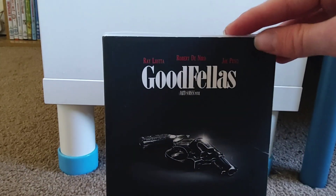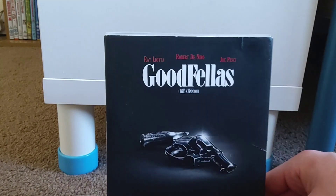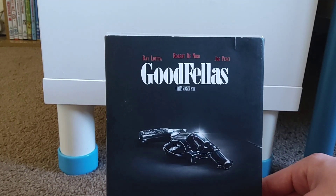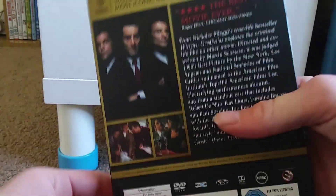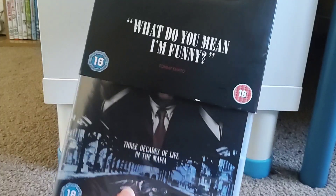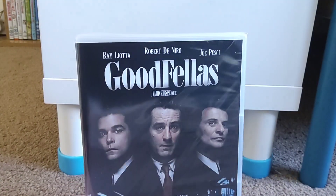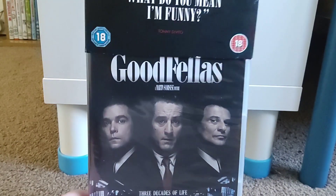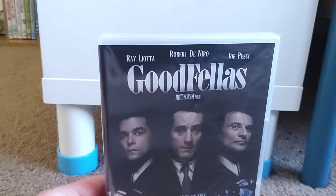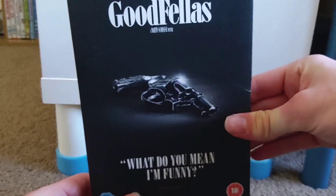I was going to get that, but I found another listing which only had it for £3 with free delivery, so I'm very glad I got that one instead. This is still sealed as well, which is great. Whenever I find Goodfellas in a shop like HMV, it's just this copy without the iconic moments slipcover. So I'm glad I got this version, and now I finally have Goodfellas on DVD.